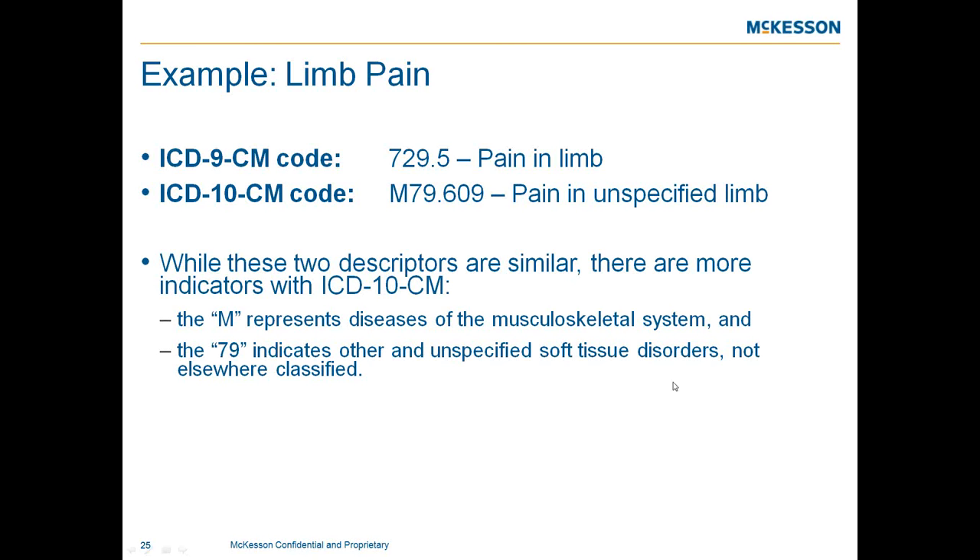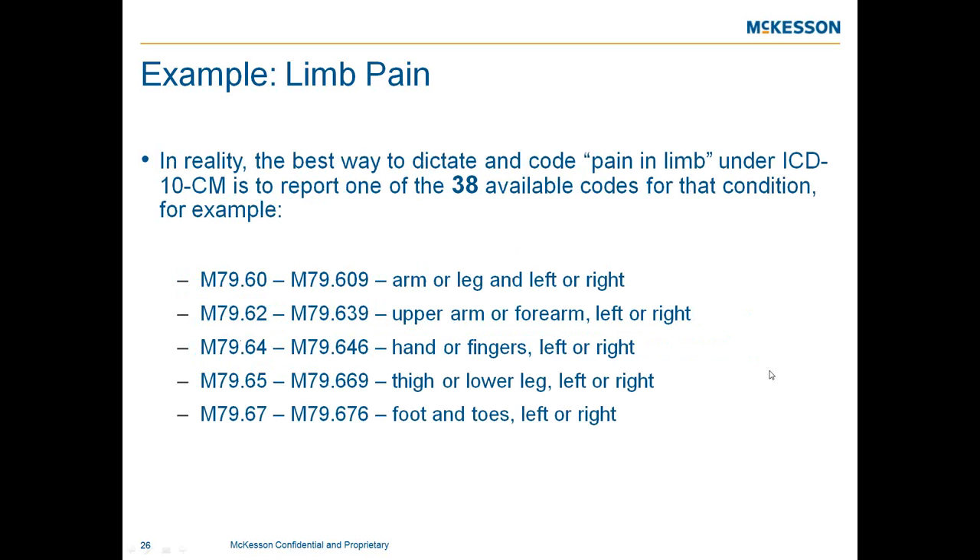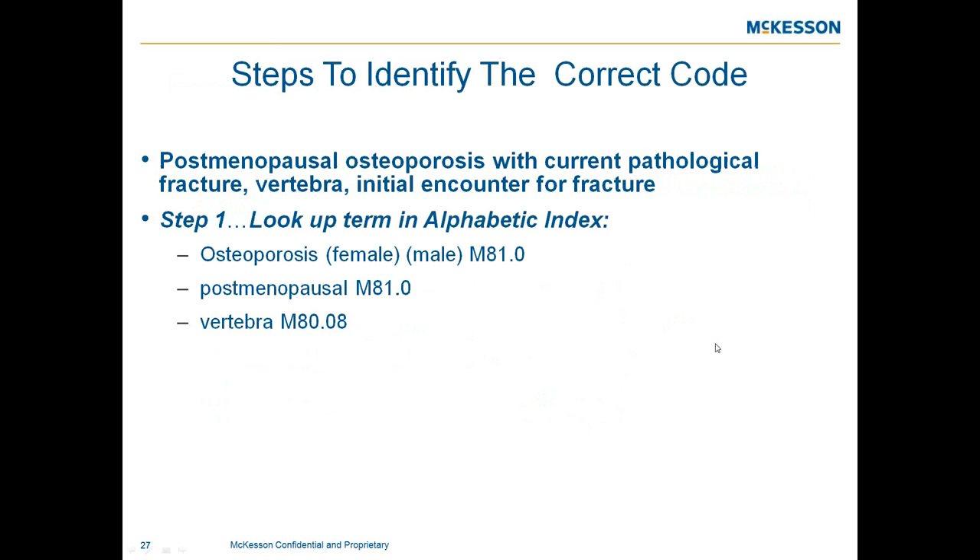The ICD-10 subcategories applicable to limb pain range from M79.60 through M79.676, which includes 38 codes. The correct code will depend on the specified site.